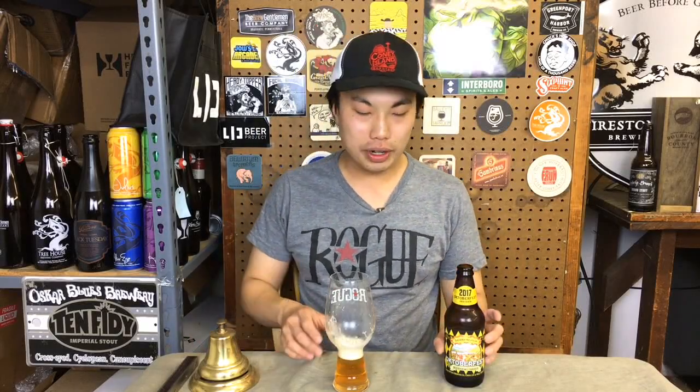Hey there! So today we have another review and this one I'm really excited for. If you guys don't know, one of the most exciting releases of the year is going to be from Sierra Nevada. I know a lot of people have passed them up, but you have to check out their beer when Oktoberfest comes around. So this is their Oktoberfest.